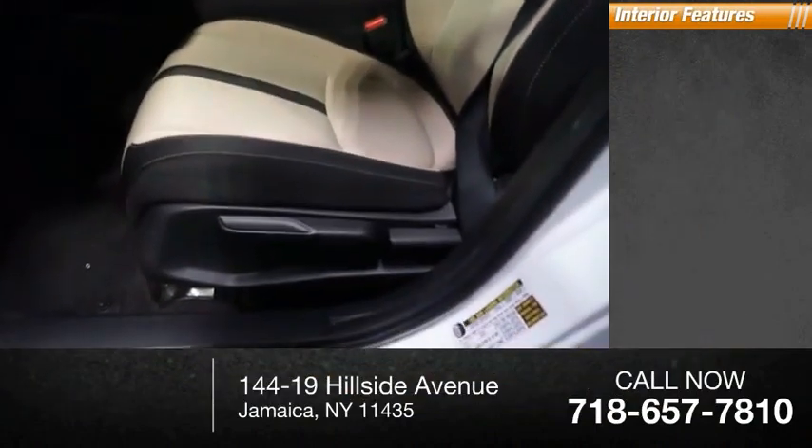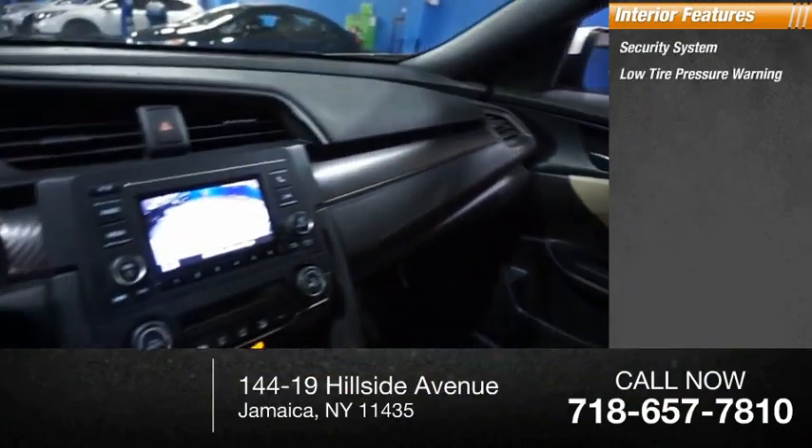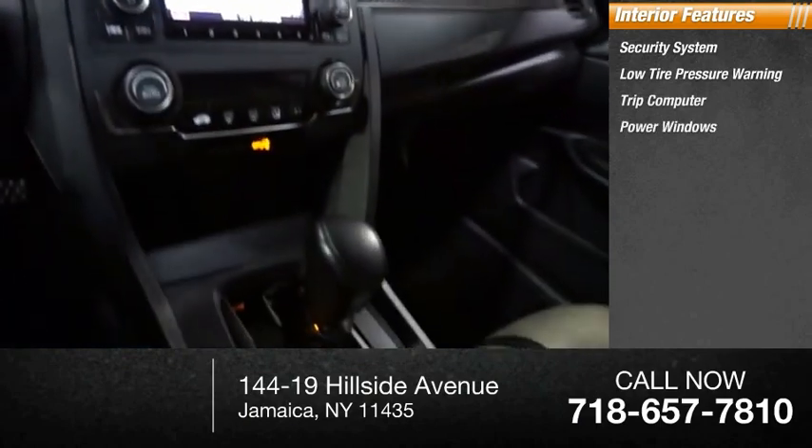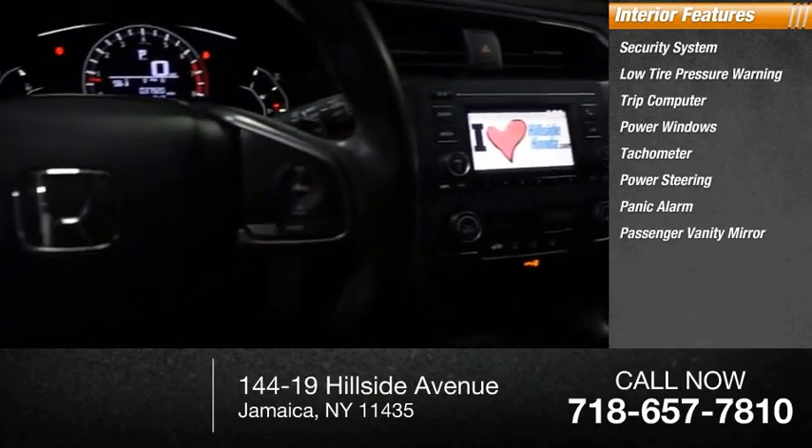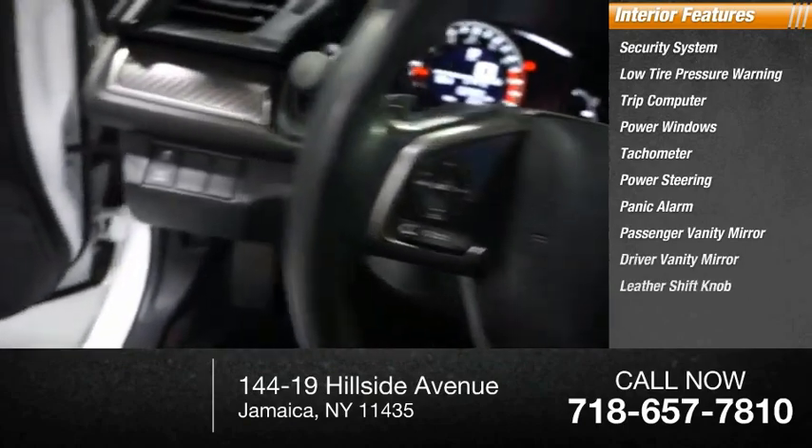Inside you'll find a security system, low tire pressure warning, trip computer, power windows, tachometer, power steering, panic alarm, passenger vanity mirror, driver vanity mirror, and leather shift knob.